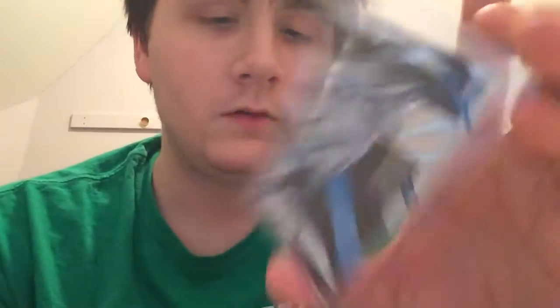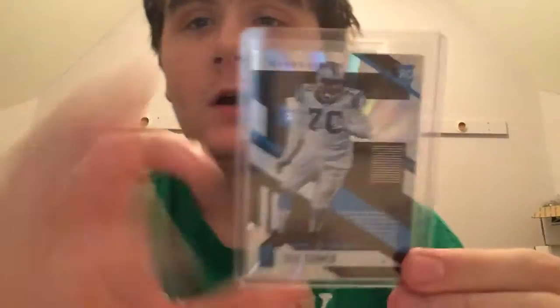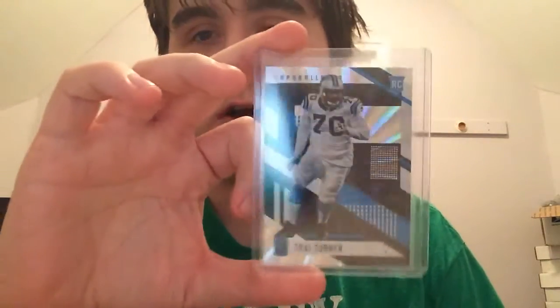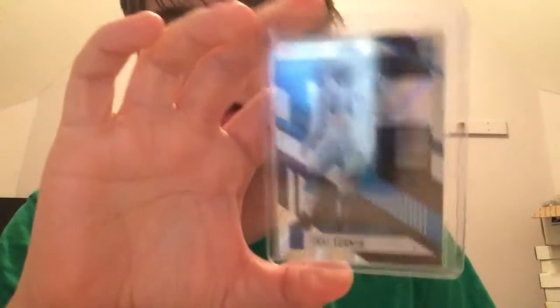Next up is the first card of our starting guard — his rookie from 2017 Unparalleled. This is the rainbow spokes of Trai Turner. I really like how Panini started adding some players who didn't have cards before. Glad they finally did Turner and Coleman — I got Coleman on the way, so that's pretty cool.